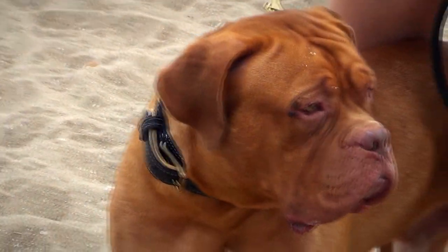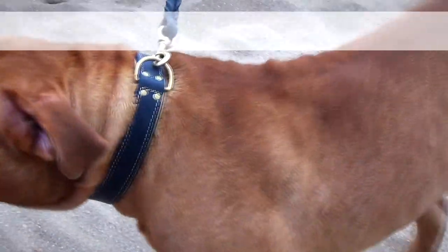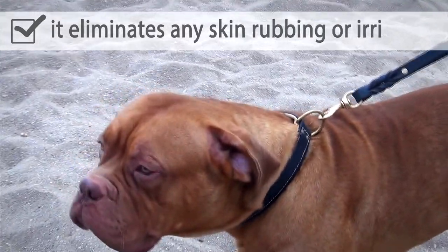Soft Napa leather padding makes everyday walking and training more pleasant for your furry friend. It eliminates any skin rubbing or irritation.